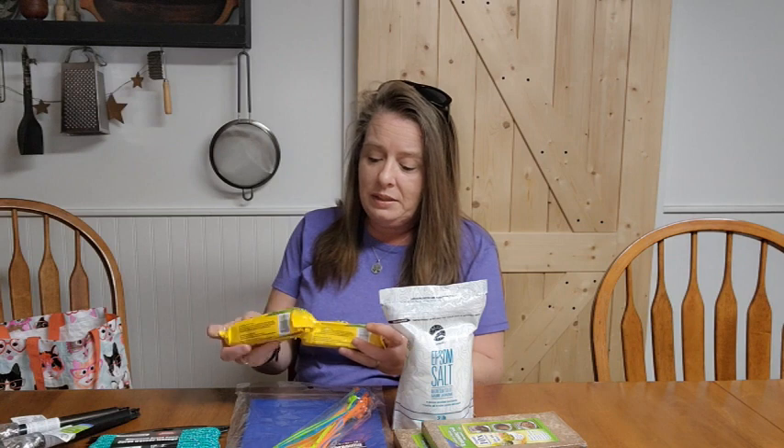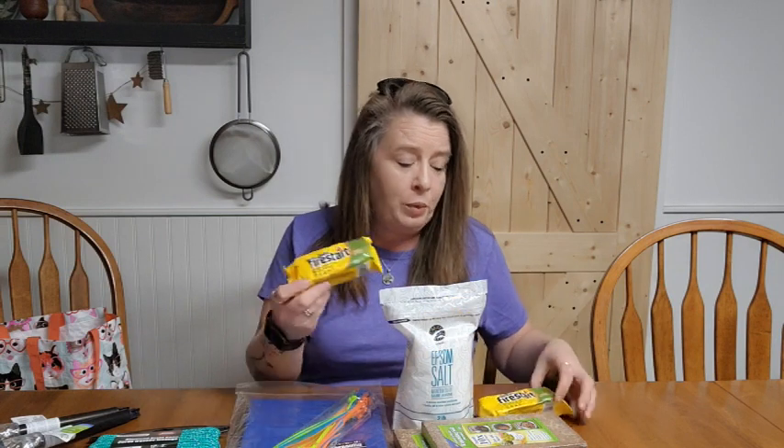I found some more of the Duraflame fire starters. These are great for quick, easy fires if you have to light one up. If you're not real good at starting fires, these are a great thing to have on hand. We make a lot of fires because we have two wood stoves to heat our home, a wood stove in our cabin, and we love to cook outside.